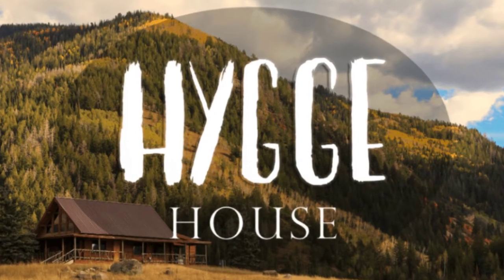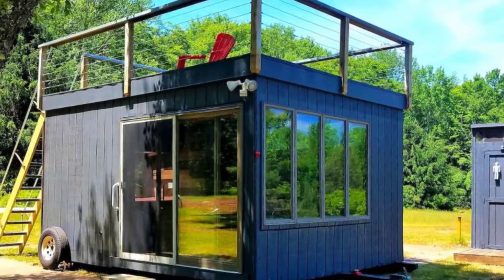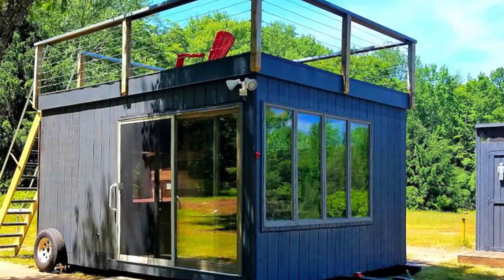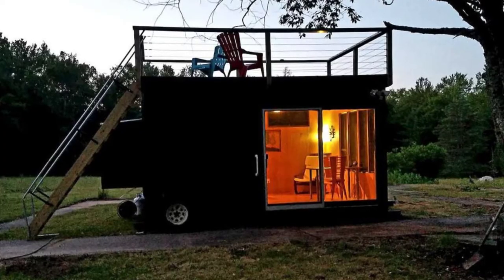Good day and welcome back to Hugo House. Today we're going to take a closer look at the comfortable and modern tiny house rental for glamping in New York State. Glampers will love this cozy and modern tiny house vacation rental located in Forestburg, New York, United States.